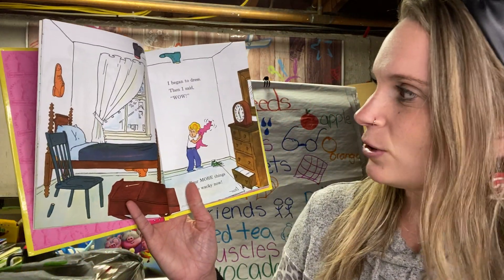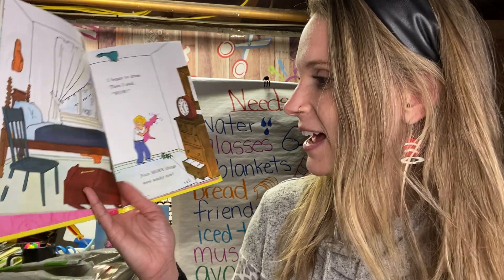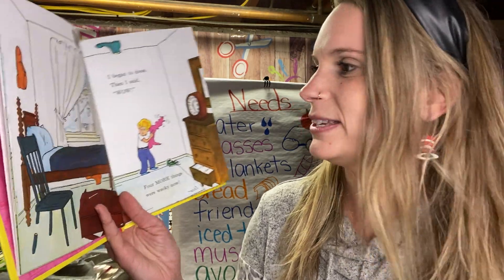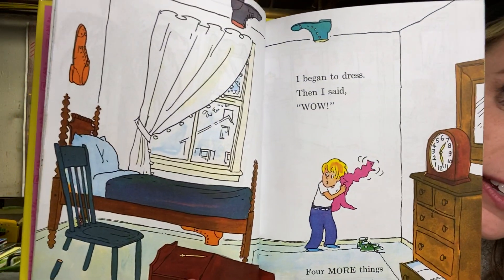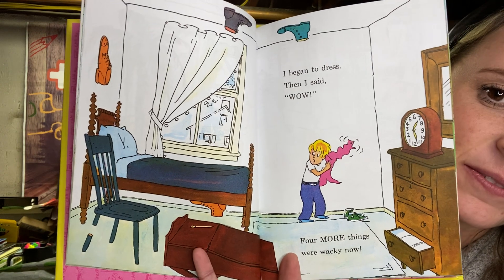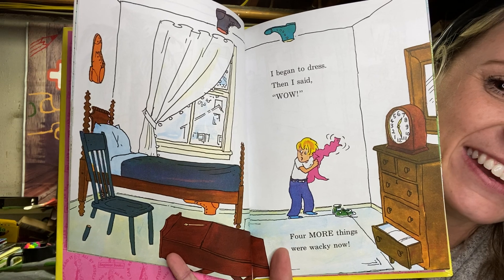I began to dress. Then, wow, four more things were wacky now. I see one, two — ooh, I see one that's really hard to find. Four things that are wacky. What can you find?